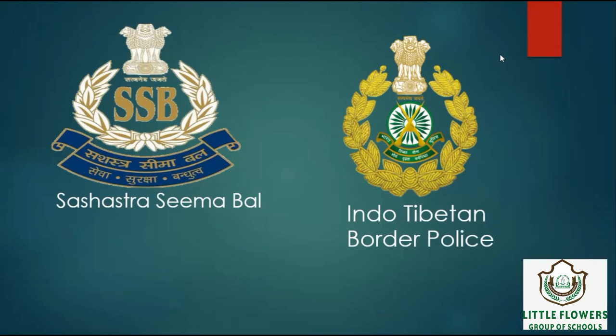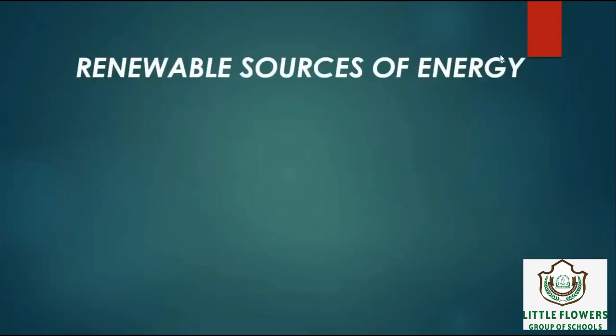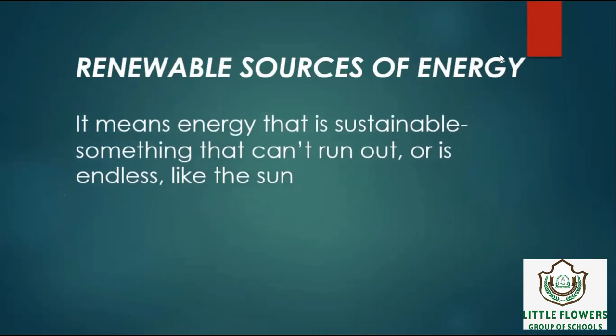So this is our chapter number 26. Next chapter is Renewable Sources of Energy. It means energy that is sustainable, something that can't run out or is endless, like the sun. Renewable Sources of Energy are potential in energy production. It can reduce the emission of greenhouse gases and fossil fuel imports.